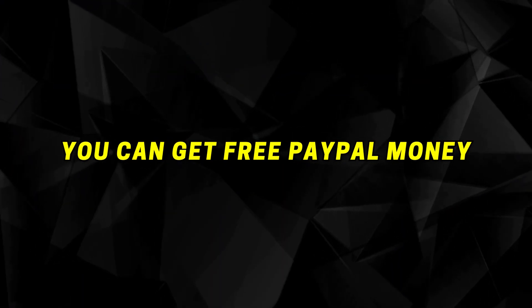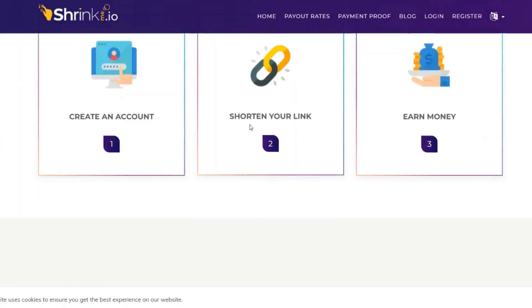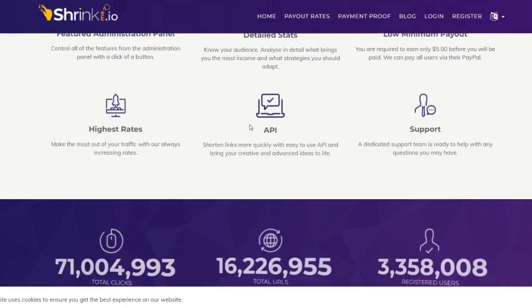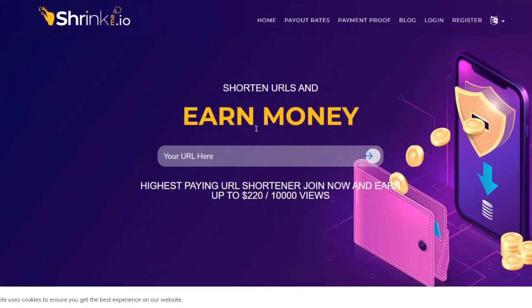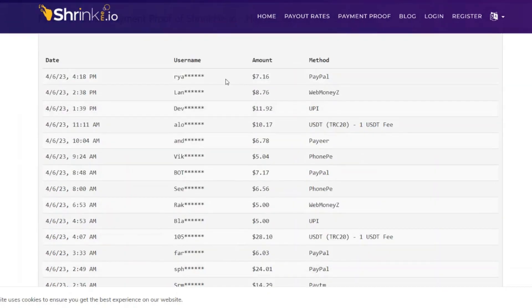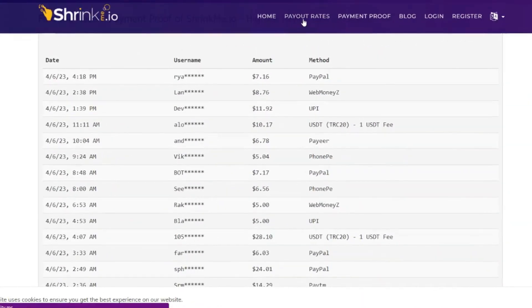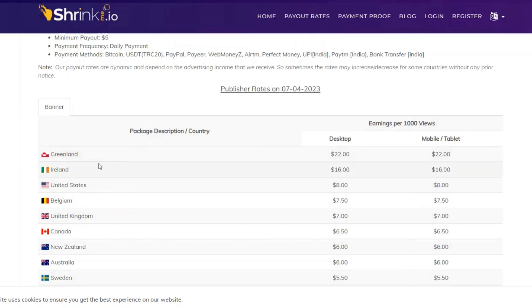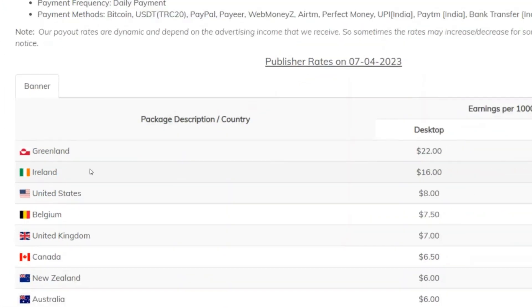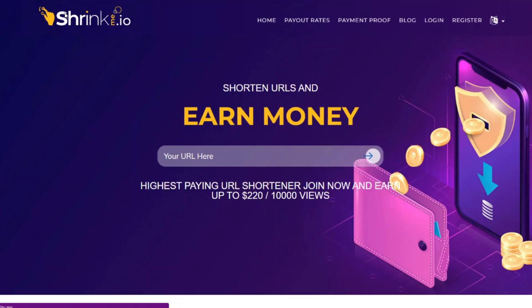The third website where you can get free PayPal money is shrinkme.io. Shrinkme.io will literally pay you when someone clicks on your link. You don't have to sell anything. All you want to do is shorten your link inside shrinkme.io and get paid when people click on it. If you go to the payment proof, you can see people are actually getting free PayPal money — $7, $8, $11, $10, $6, and so on. You can also go to the payout rates to see how much you can earn for 1,000 clicks. It depends on where the viewer is coming from. Just find something like a podcast, YouTube video, or blog website that someone else has created, grab the link, shorten it with shrinkme.io, and you will be paid when someone clicks your link.